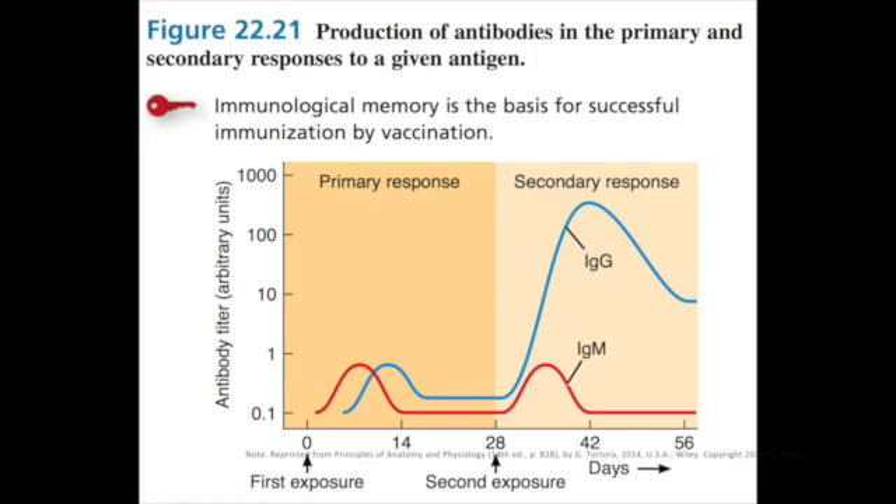Once exposed to the antigen, the raised IgG levels may be evident for decades, providing immunological memory.